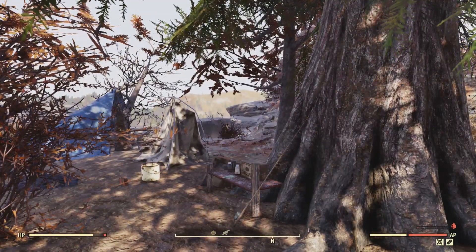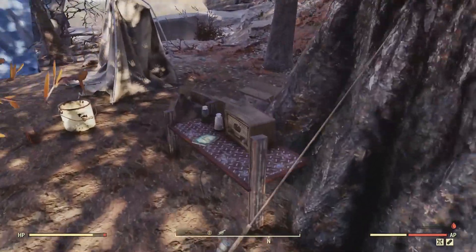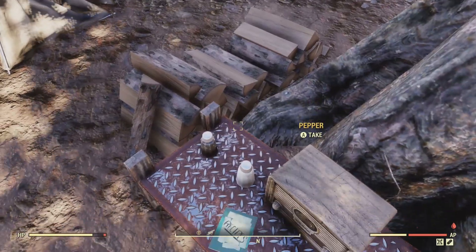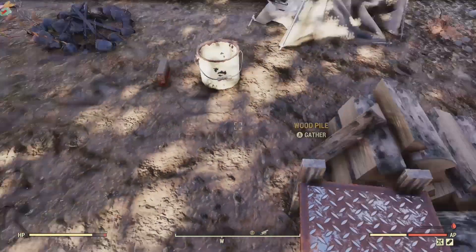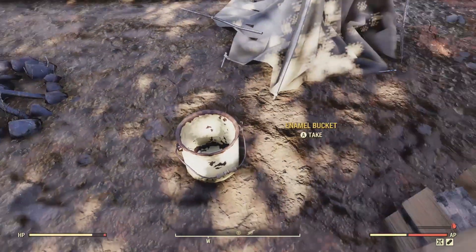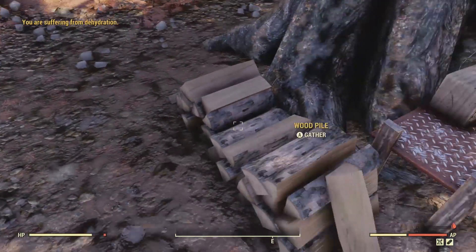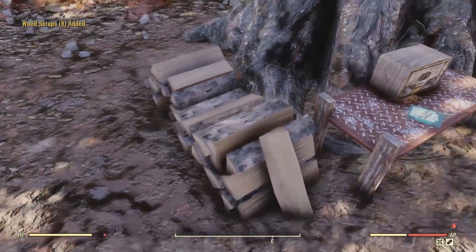The tents are both ruined, but there is a recipe that spawns here. The radio did work, although I don't know what radio station it was — I'm so sorry. I know there's a viewer who wants to know if the radios work, and yes, this one did work. There's also an extra wood pile.